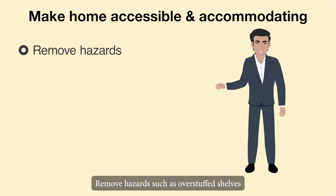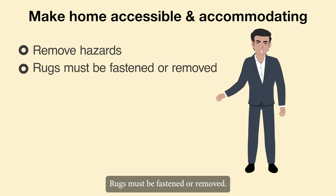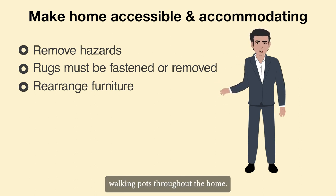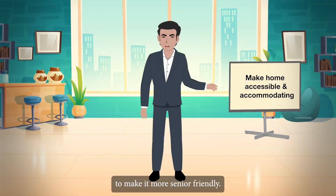Remove hazards such as overstuffed shelves and piles of clutter on the floor. Rugs must be fastened or removed. Rearranging furniture creates accessible walking paths throughout the home. Rearrange the house to make it more senior-friendly.